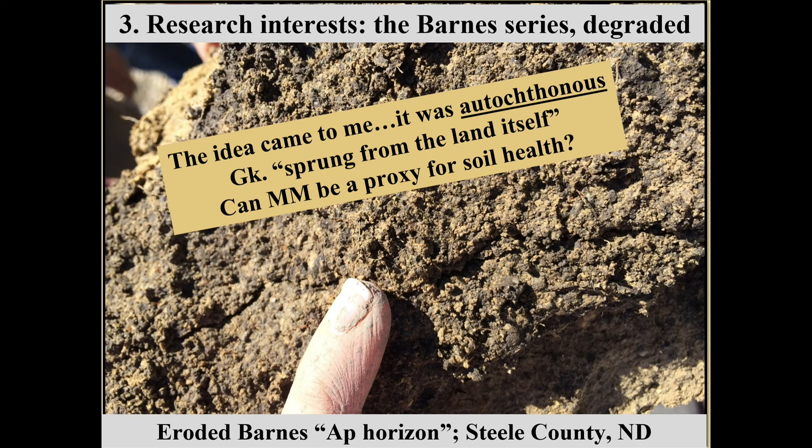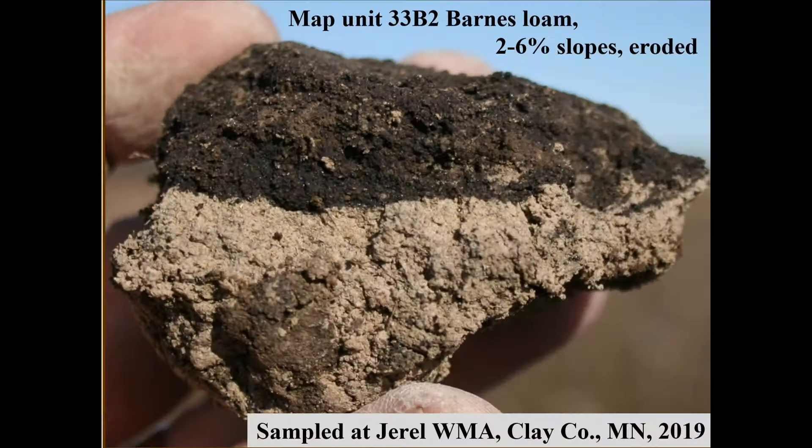This idea came to me — the word 'autochthonous.' I learned it when I first started teaching Soils 210. The web says 'sprung from the land itself,' but the guy who taught Greek and Latin at NDSU said no — it's 'sprung from the very earth itself.' That's the classical Greek for autochthonous. Literally sprung from the very earth itself — and that was sort of the idea about this work.